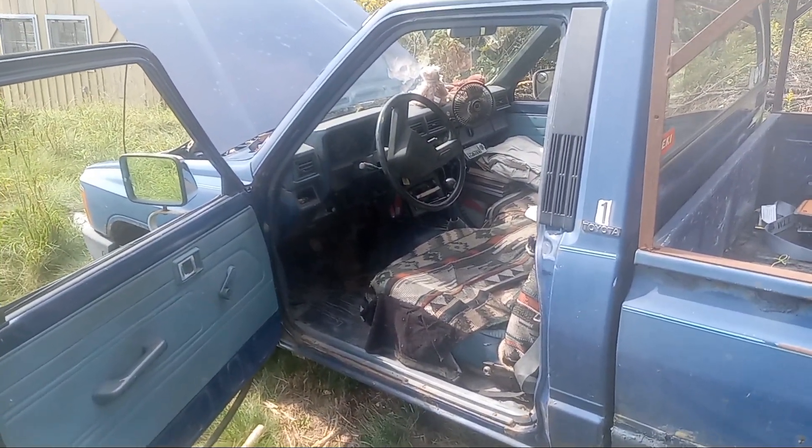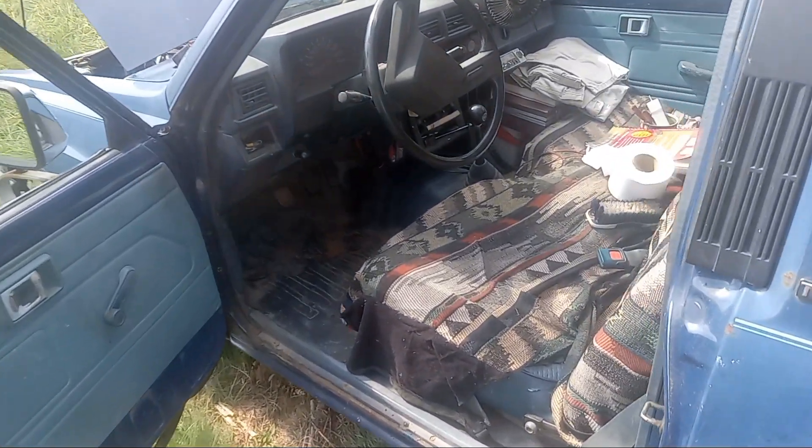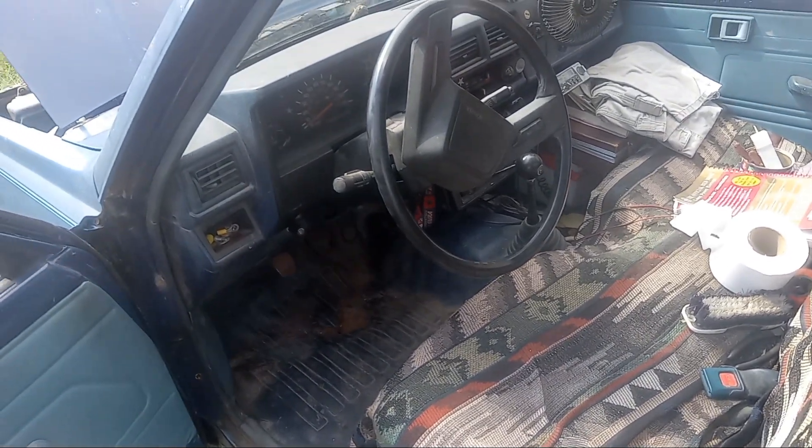Why do I own this? There's the question. That's a good question. Do you guys remember what a 5-speed is? This has got the 5-speed manual transmission.